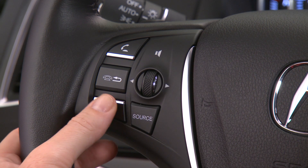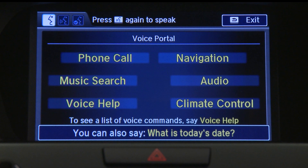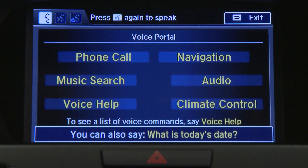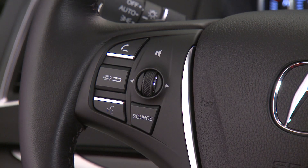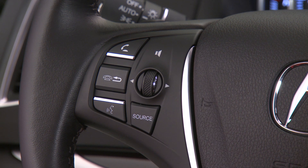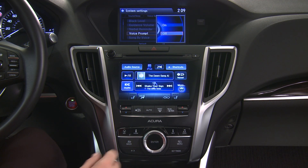When you press talk, available voice commands are highlighted in yellow on the screen and voice guidance begins if enabled. You can say any voice command listed on the screen. As you get more familiar with the system and want to bypass the prompts, you can just press and release the talk button a second time and say your command. Or you can turn off the prompts completely.